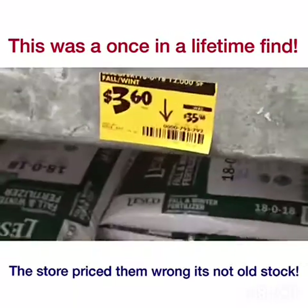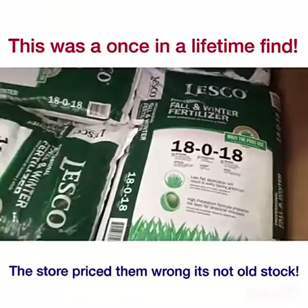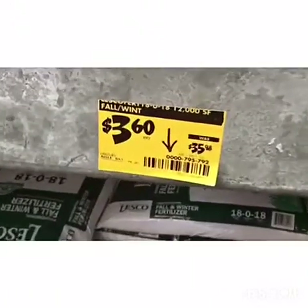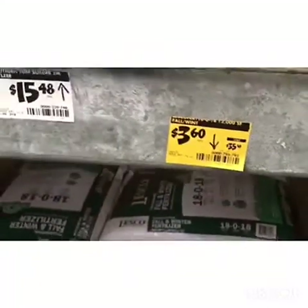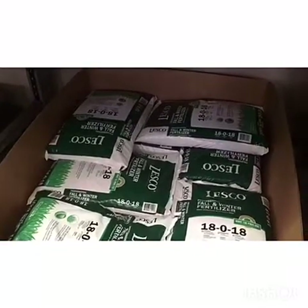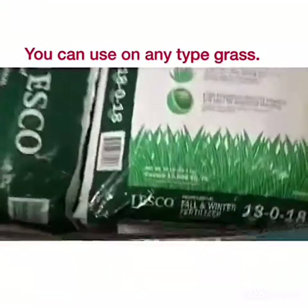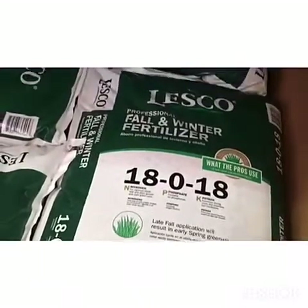I think I hit the mother lode. This is fall and winter fertilizer — a top name brand. It's probably from last year, but one thing about fertilizer: as long as it stays dry, this stuff will last 3–4 years. Look — $3.60! Was $35.98. It's a 40–50 pound bag of fall and winter fertilizer by a top name company for $3.60 a bag.